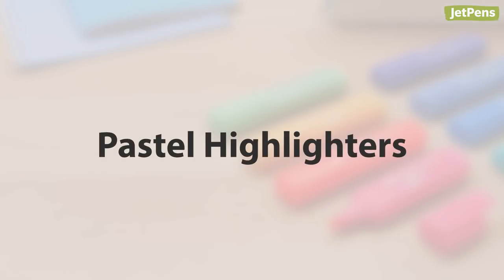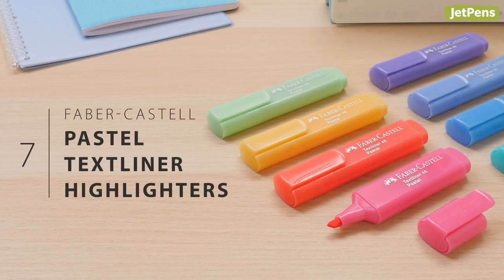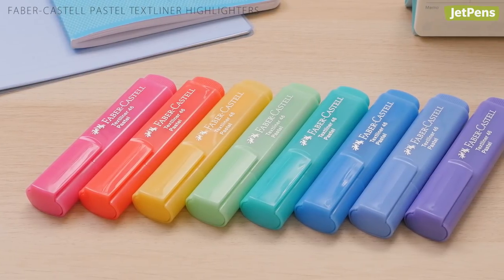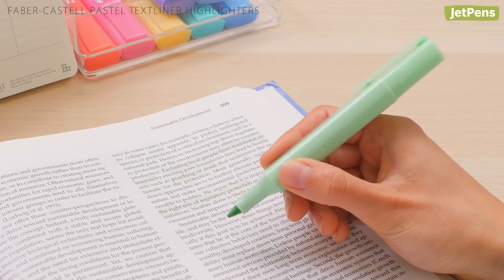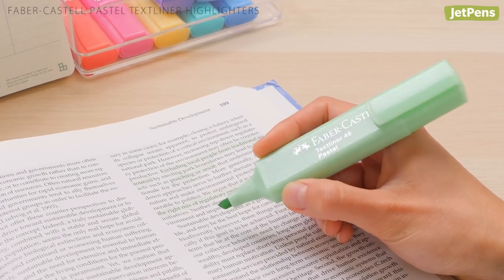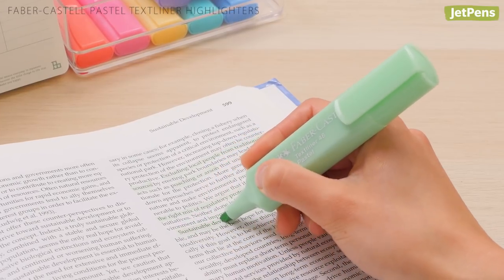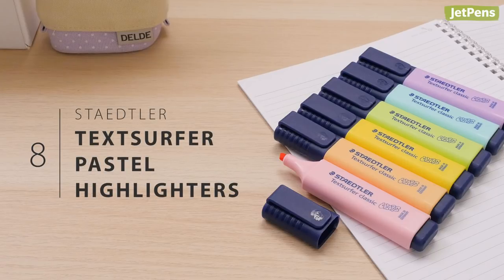Pastel highlighters: How cute are these Faber-Castell pastel highlighters? They come in a rainbow of eight beautiful hues that add just the right amount of color to your notes. Their softly colored bodies match the color of the ink inside, and their flat shape makes them comfortable to hold.